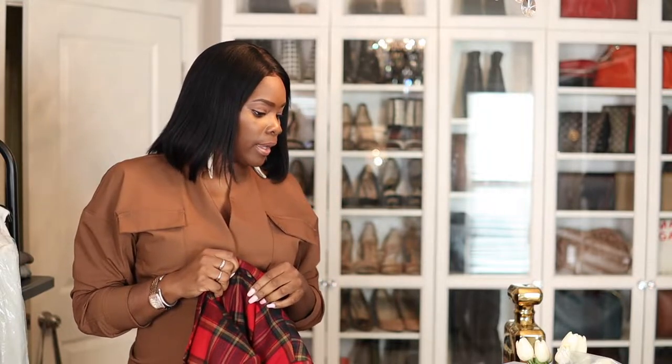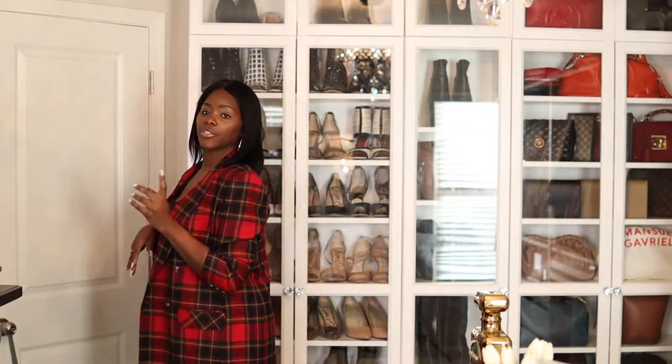Let me actually change my shirt so you guys can see everything on me. Alright, I am back with the blazer — I'm gonna step back. I have on a pair of the wide leg jeans. This is the blazer. Let me show you guys the sleeves because the sleeves are like the funny part.